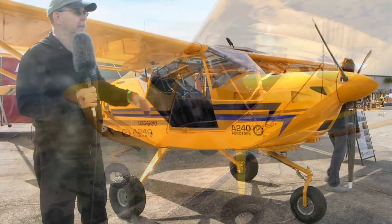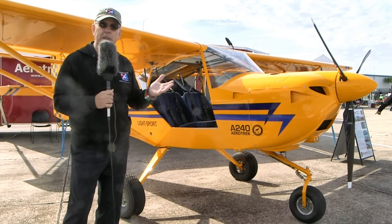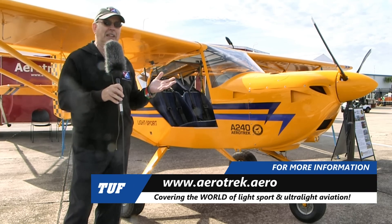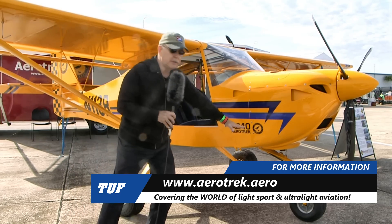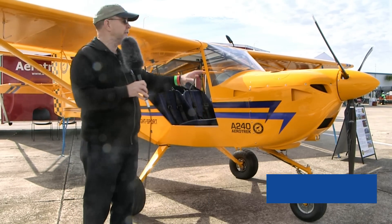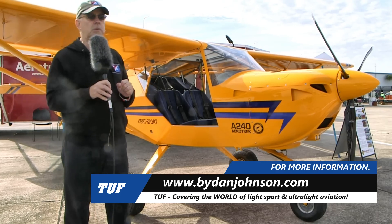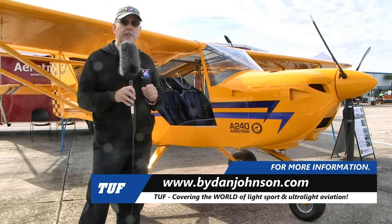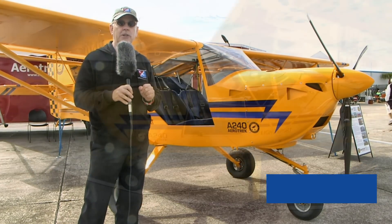That's a lot of information about the Aero Trek A240 tricycle gear — and the A220 tail dragger is essentially the same airplane. People always have more questions, or if we've been that convincing, maybe you just want to order one. You can find this company at aerotrek.aero, and you can find more about this airplane and lots of others in Affordable Aviation at danjohnson.com. Thanks for coming along in the air with us in the Aero Trek here at Sebring.